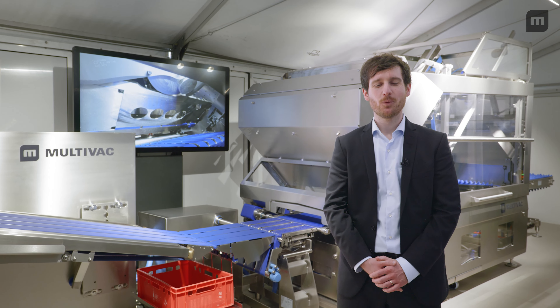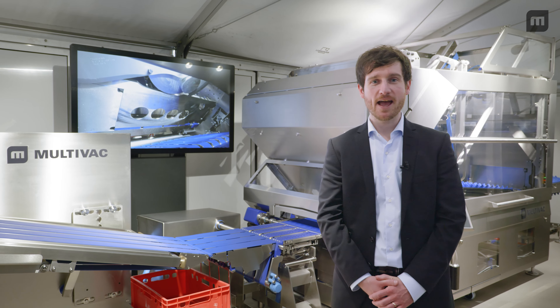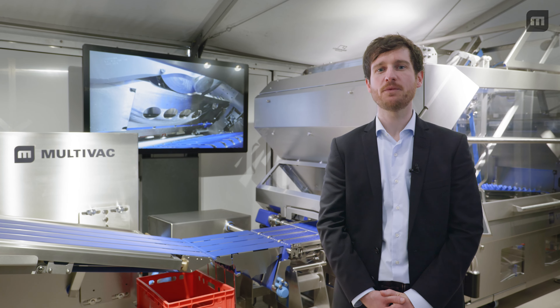Welcome ladies and gentlemen, welcome to the Interpack, welcome to the Multivac processing tent and to the product launch of our new slicer, the SLX2000, our new machine in the high performance segment.